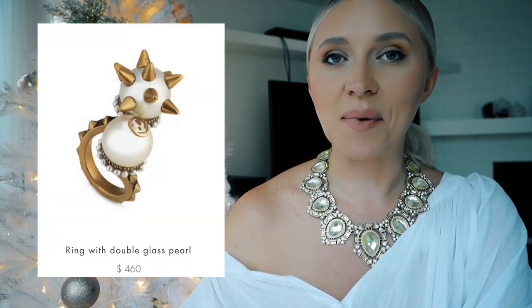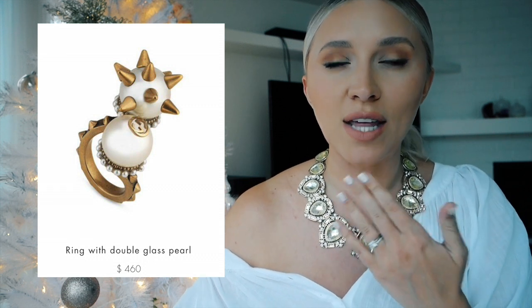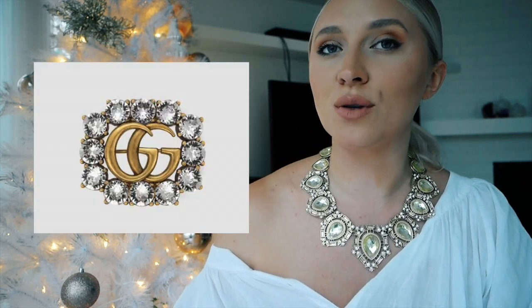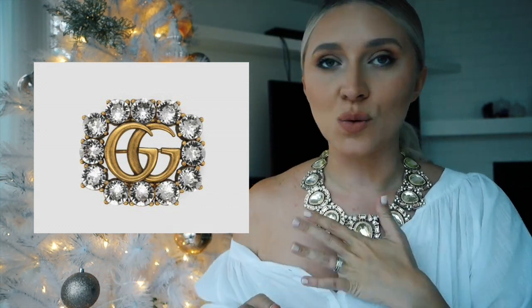I love this spiky ring with the double glass pearl — it retails for $460 and it's really pretty with that brushed gold. It's not too in your face but it's still spiky and punky and cool. You can also go for the metal double-sided brooch which retails for $335 — it's got those crystals, rhinestones, and a GG classic sign. This one isn't necessarily up my alley but I really do love a rhinestone and a costume piece of jewelry, so I say yes to that one.